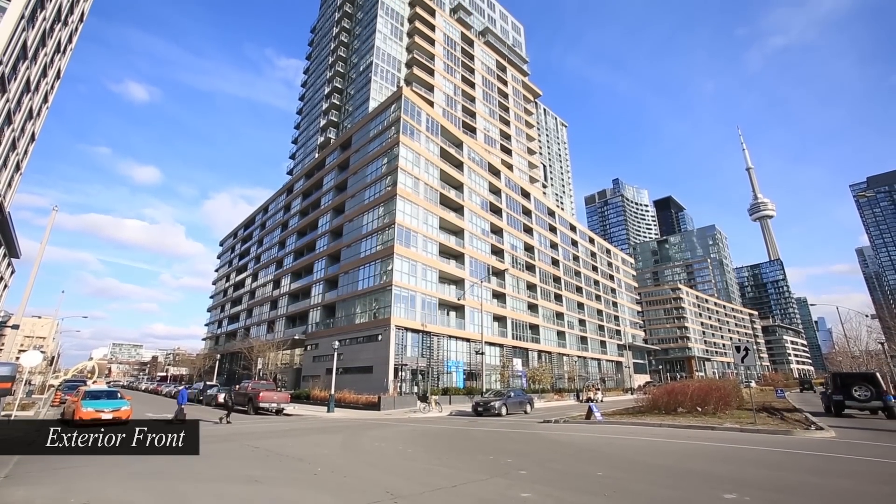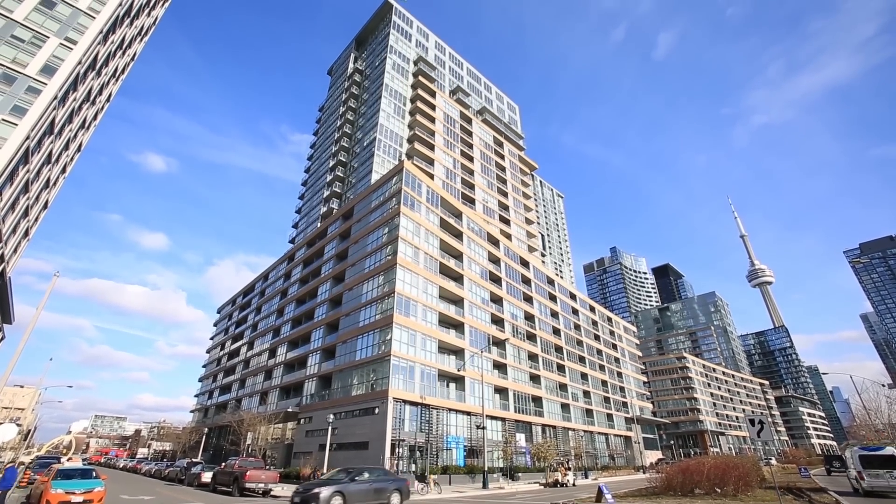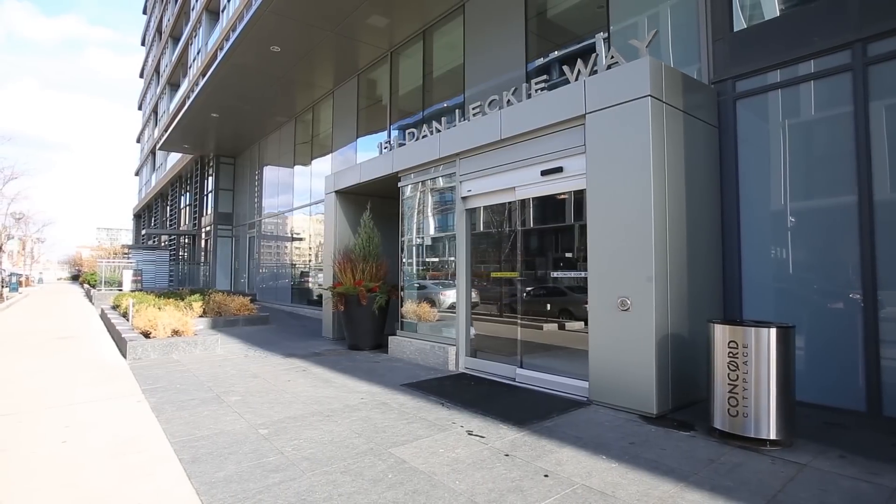Welcome to Parade 2, in the heart of downtown Toronto's master-planned City Place community, adjacent to a magnificent eight-acre park and steps from Harbourfront.